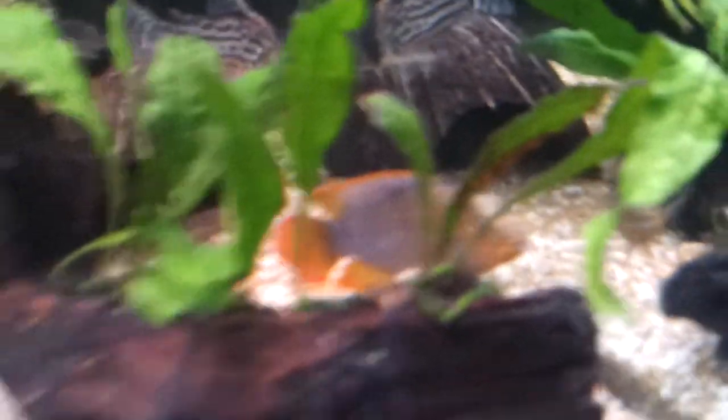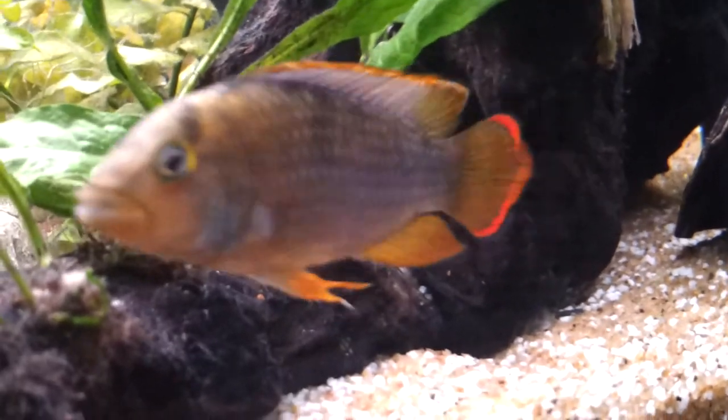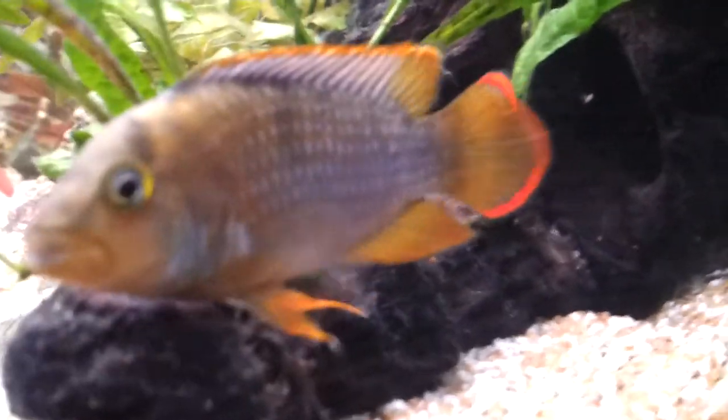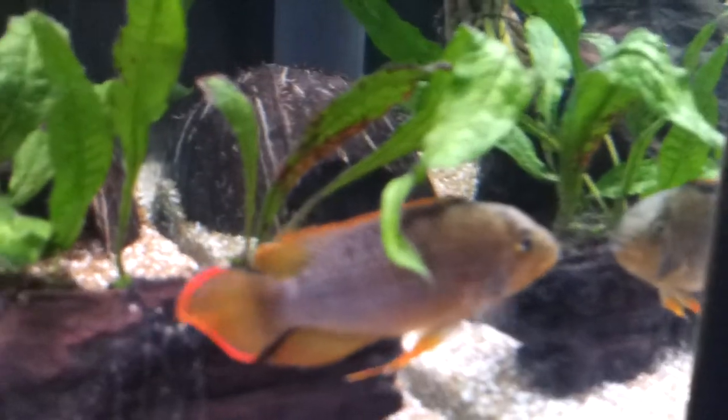It's the panda dwarf male — hiding, can't really get a good shot of it. It's a really nice fish. Oh, now he wants to pose for the camera!